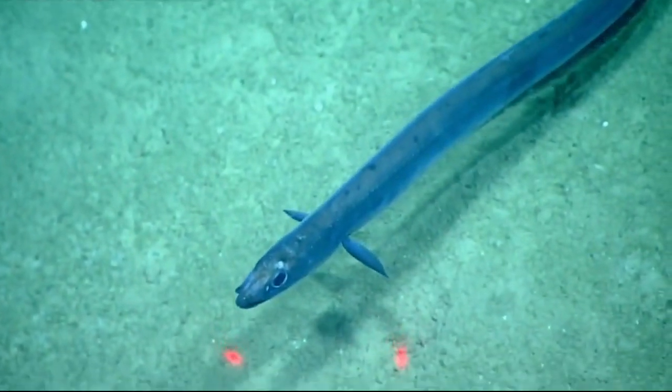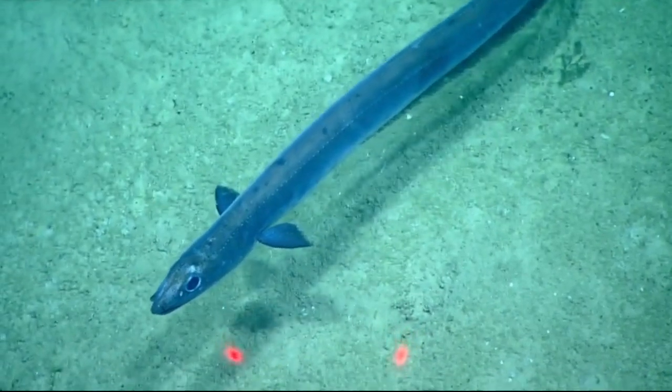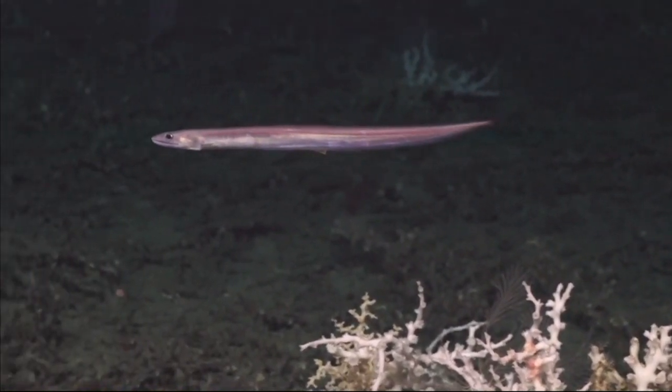Cutthroat eels are a family of bottom-dwelling eels that primarily inhabit deep waters. The family consists of about 40 species that are normally brown to gray in color.